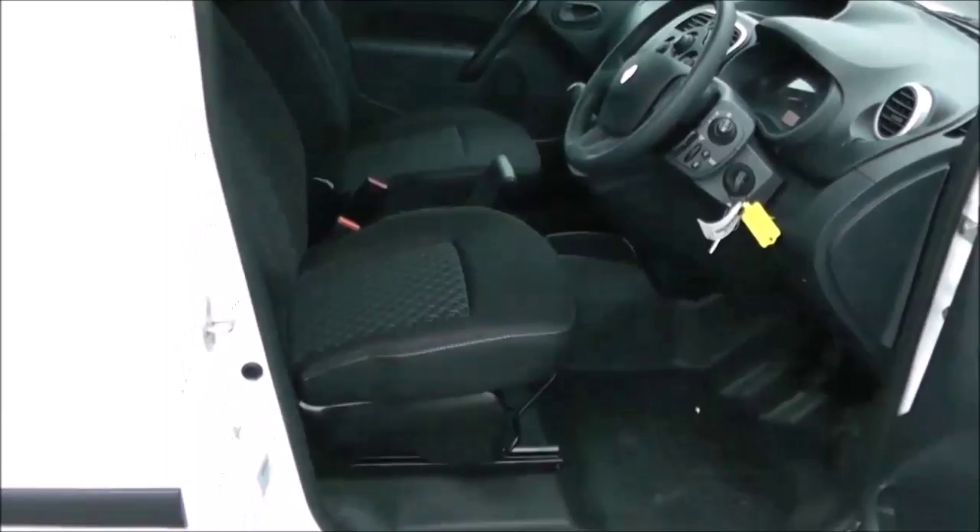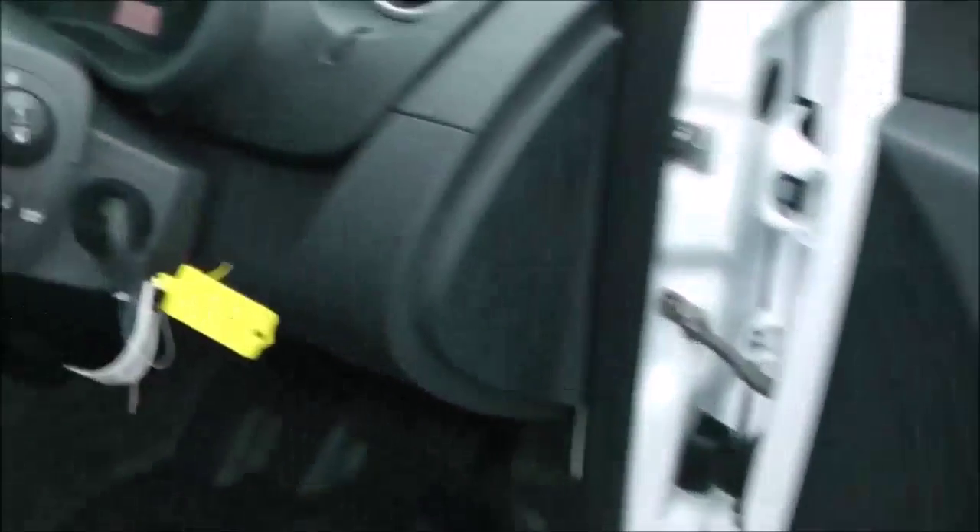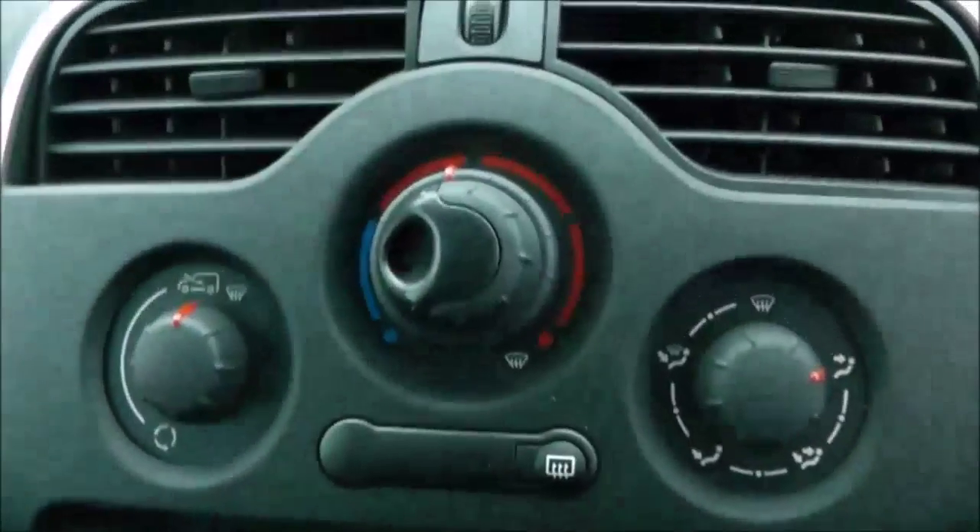Moving into the front of the vehicle, you have a pattern cloth interior running through into the front. You've got your electric mirror adjustments on the door. Moving into the vehicle at the centre console, you have your air climate controls.